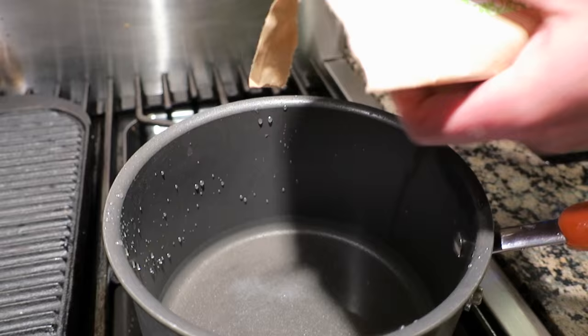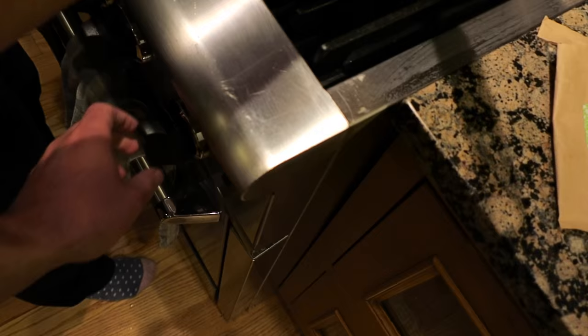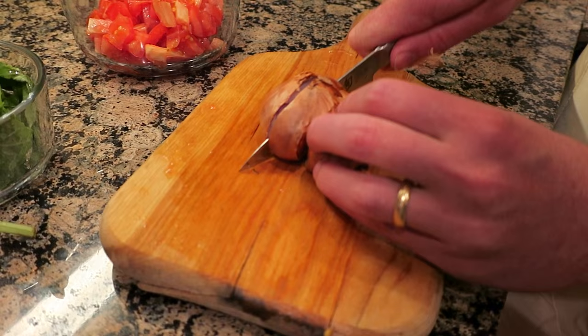So this is the grain that we're gonna cook — I've never had this. I'm excited to try it, it's called farro. It looks like barley or something. It's boiling so we're gonna bring it down to a simmer and let that continue cooking while we finish cutting our veggies.